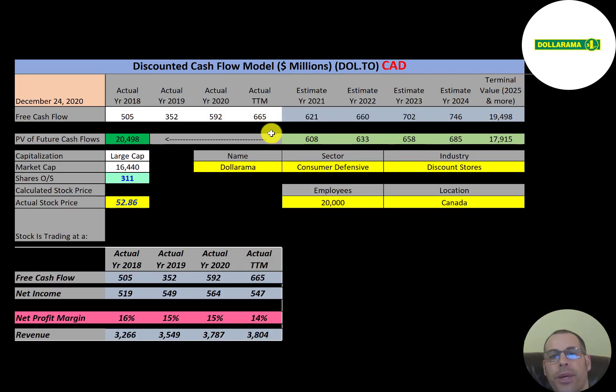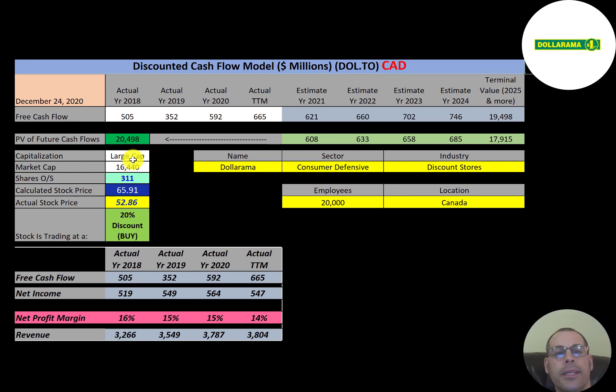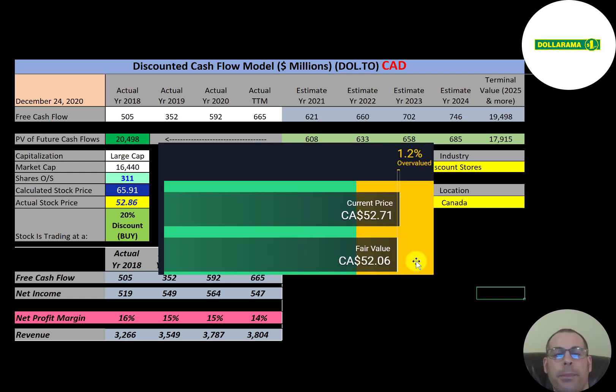We estimated four years of future free cash flows and a terminal value — representing all cash flows past year four — of $19 billion. Discounting those numbers back using the weighted average cost of capital, we get a company value of $20 billion. Dividing by 311 million shares gives a calculated stock price of $66. Since they're trading at $53, the stock is at a 20% discount — it's a buy according to the model.